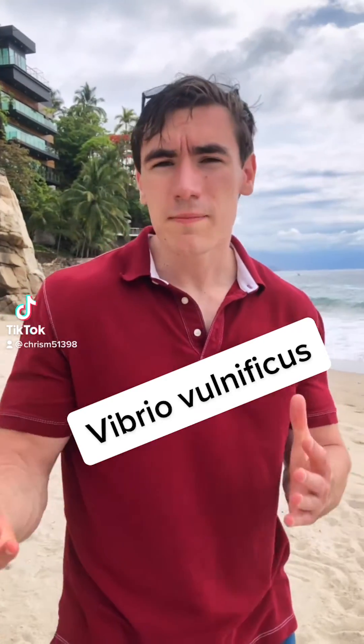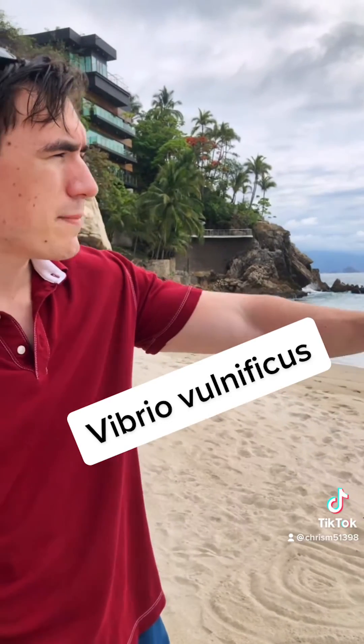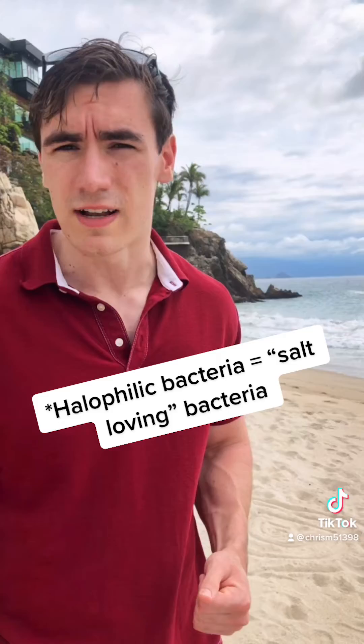Vibrio vulnificus is a gram-negative rod-shaped bacteria that loves to infest and contaminate coastal sea waters, as you can see here. Vibrio vulnificus is what we call a halophilic bacteria — these are bacteria that are specially adapted to survive in water with high salt content.